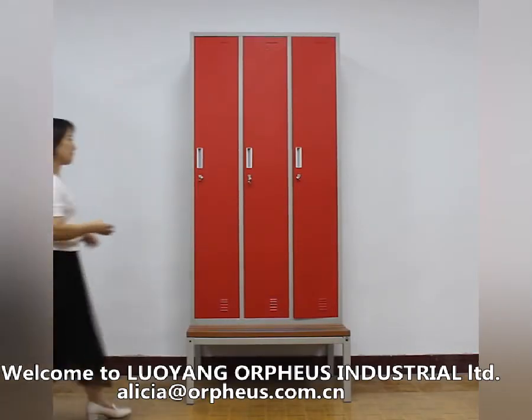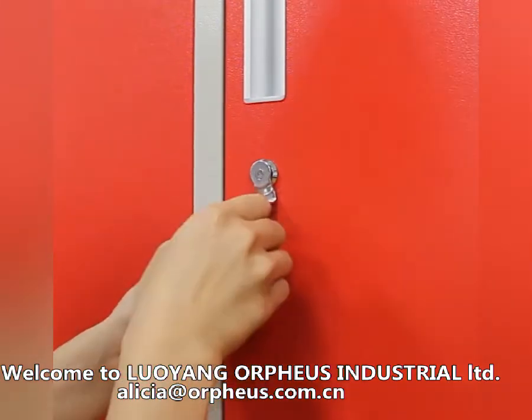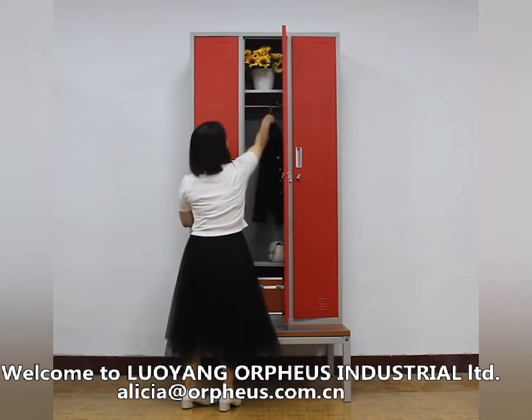Metal Locker is a commercial furniture. This three-door locker is popular in North Europe for gym and changing room use, especially in Norway, Sweden, and Finland.